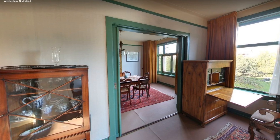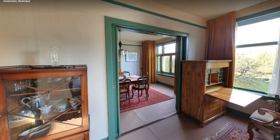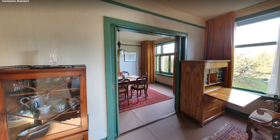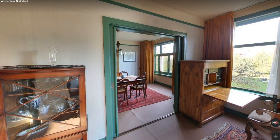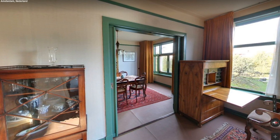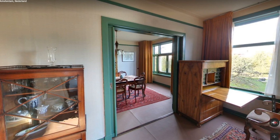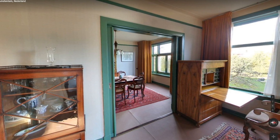Luckily, Anne Frank's father, Otto Frank, survived, and he later returned to the house in order to retrieve Anne's diary. Today, The Diary of Anne Frank is one of the most celebrated works of literary non-fiction, and over 30 million copies have been sold worldwide. The museum allows visitors the chance to see the hiding place, including some of Anne's personal belongings, the bedroom where she slept, and old photographs and drawings.